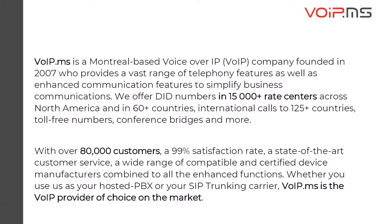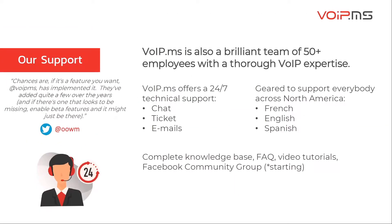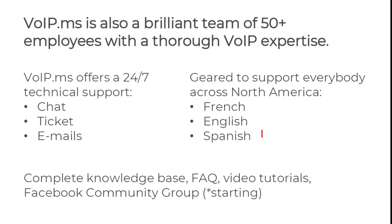We also terminate international calls to more than 125 countries. We offer toll-free numbers, SMS, MMS, and more. On top of our well-known Wiki knowledge base, VoIP.ms support team is here to help you in French, English, or Spanish — all that 24/7, by chat, ticket, and email.